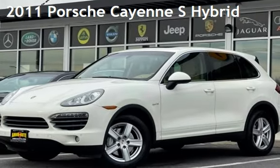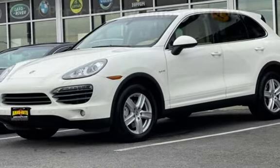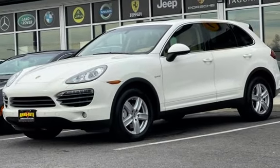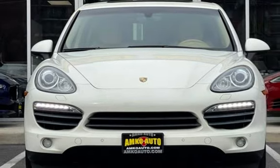Presenting a pre-owned 2011 Porsche Cayenne S Hybrid. This four-door SUV has a six-cylinder, 3.0-liter V6 engine, with all-wheel drive, and a Tiptronic transmission.